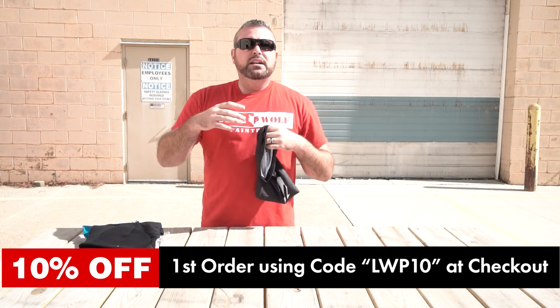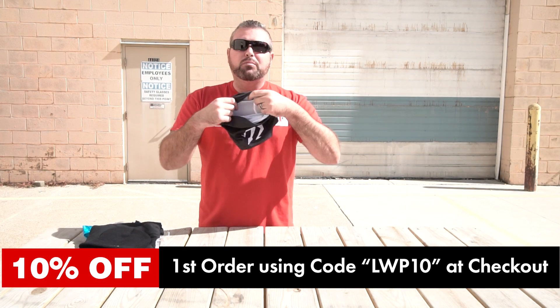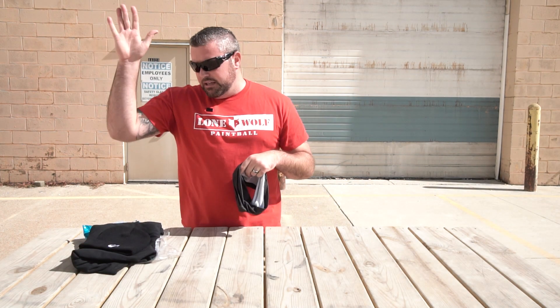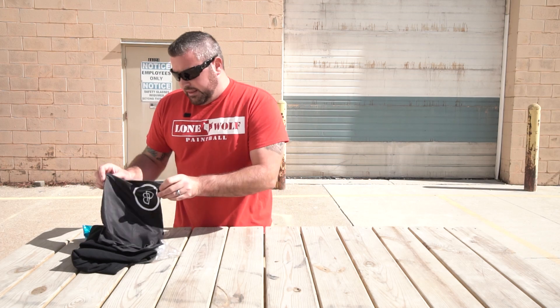So this October version of the swag bag you are getting the gator — which is extremely, extremely soft, I will give it that. You can pull it up, or even if you guys are going to do any snowmobiling or anything like that, it's going to help keep your neck warm, almost like a scarf. You got the beanie, you got the long sleeve t-shirt — $62 value for $37.95 a month. This stuff changes all the time, every month it's different products. You're getting barrel maids, barrel covers, all sorts of crazy stuff. Watch the videos we've posted in the past — they switch it up all the time.